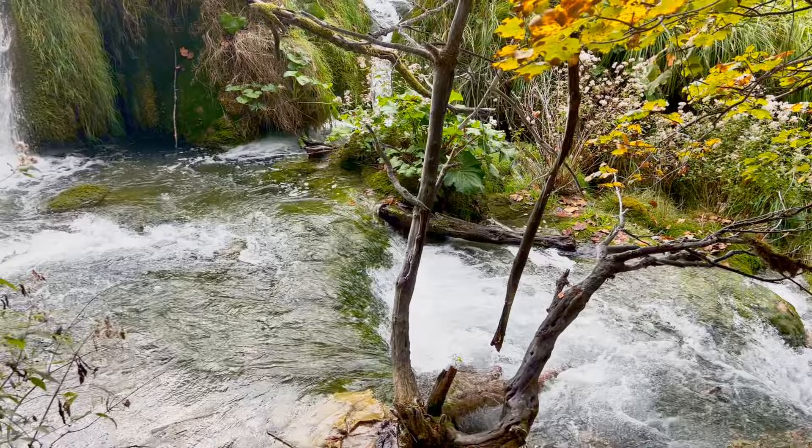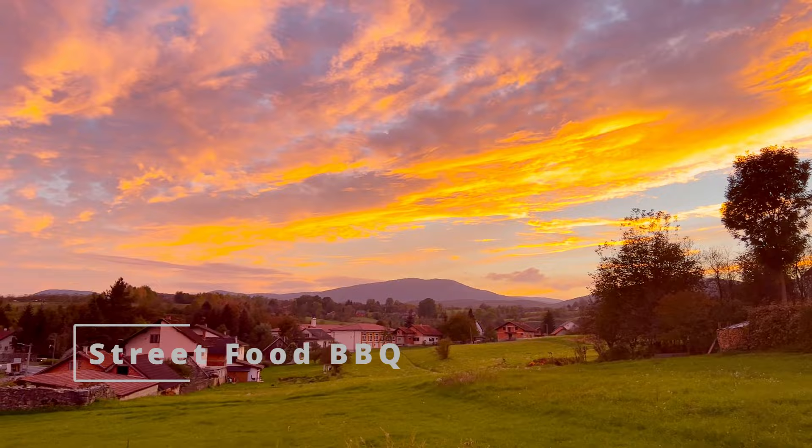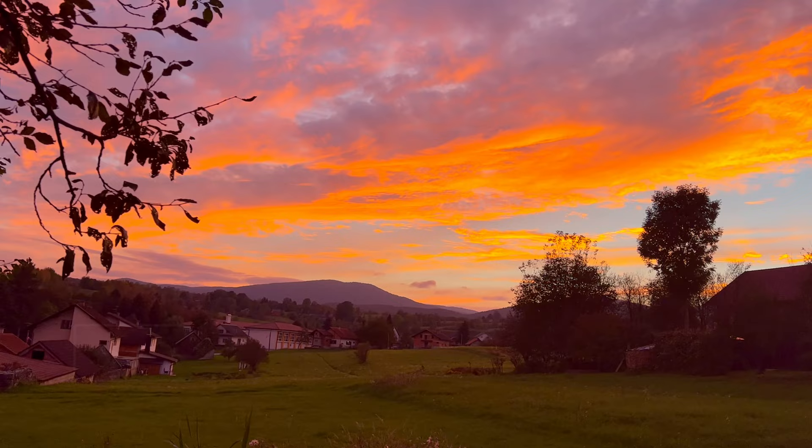The upper section of the park is equally stunning, with emerald lakes, gushing waterfalls, and beautiful fall-coloured leaves. We walked for another couple of hours and then boarded a bus known as the Panoramic Shuttle that brought us back close to entrance 1. Before heading to our hotel, we went to a restaurant called Street Food Barbecue where we ate what might be Europe's best burger, with amazing views of the Croatian countryside.